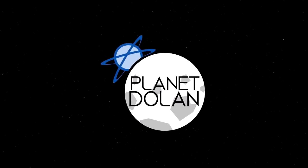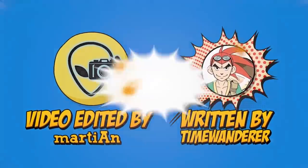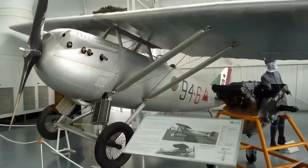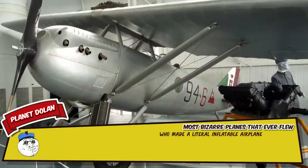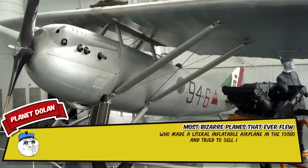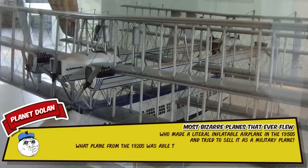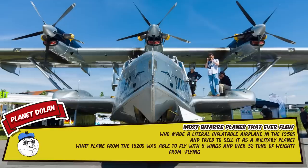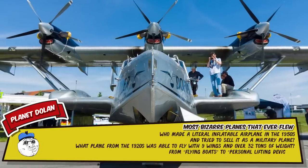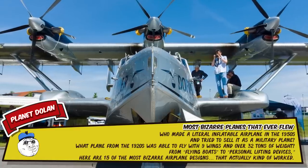Who made a literal inflatable airplane in the 1950s and tried to sell it as a military plane? What plane from the 1920s was able to fly with 9 wings and over 32 tons of weight? From flying boats to personal lifting devices, here are 15 of the most bizarre airplane designs that actually kind of worked.